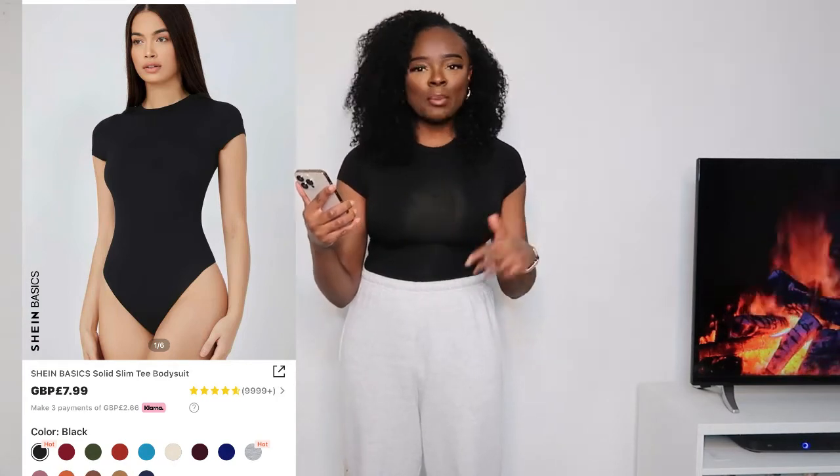The first item is this black bodysuit — it is the SHEIN basics solid slim tee bodysuit in black, and it is a size 10. If you've watched my other hauls, you know I really love bodysuits. It's my uniform — I always have a bodysuit with some sort of bottom, mainly trousers or joggers. I love the quality; it's a cotton material, not really see-through, and I just have it with these grey joggers from Pretty Little Thing.